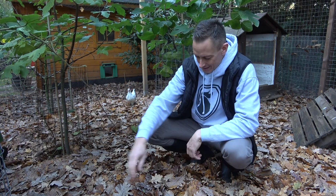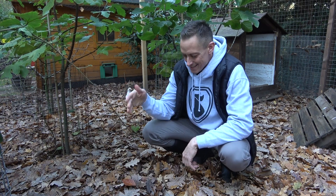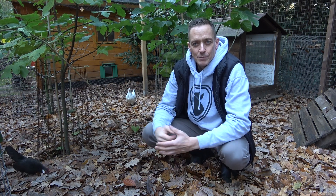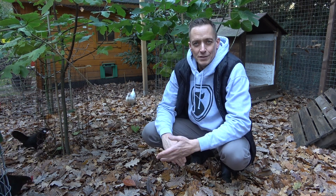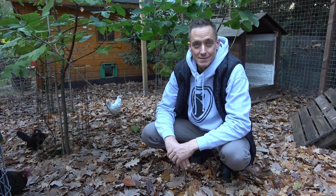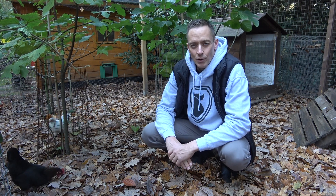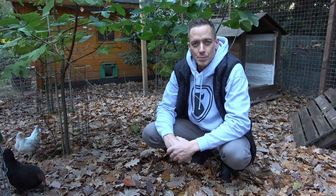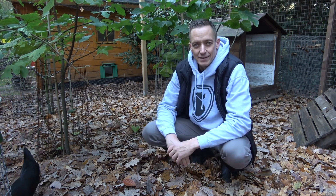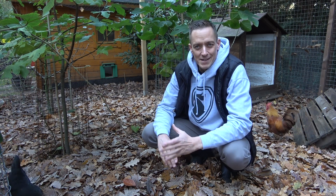Wie ihr seht, ersticke ich hier im Herbstlaub und das müsste ich normalerweise kostenpflichtig entsorgen – bei irgendeinem Kompostierwerk oder bei der Stadtreinigung. Da würde ich pro Sack 4–5 Euro zahlen, und es wären wirklich um die 100 Säcke. Das spare ich mir, indem ich das Herbstlaub einfach von den Hühnern vorkompostieren lasse und dann später auf den großen Komposter schmeiße, den ihr vielleicht aus anderen Videos kennt.